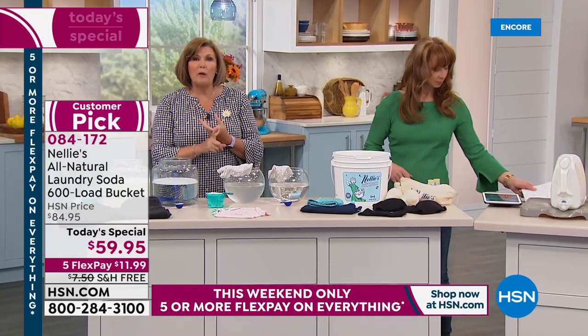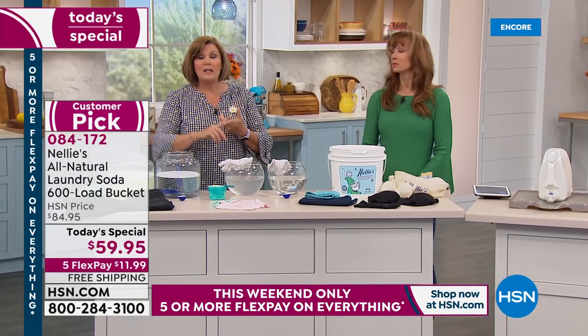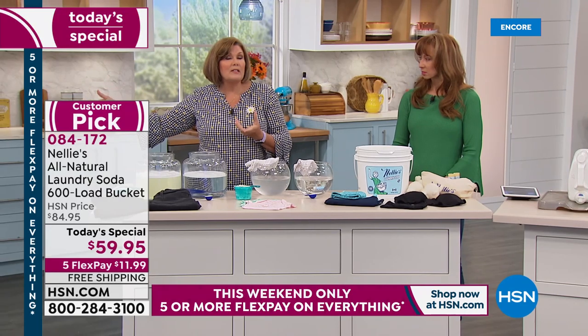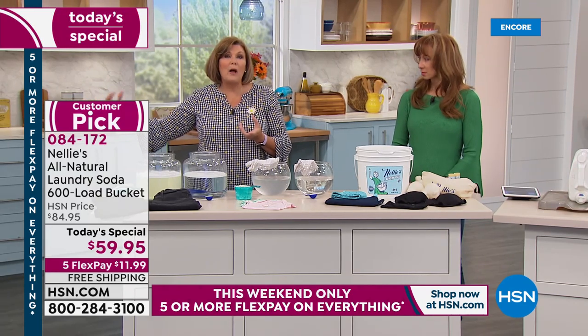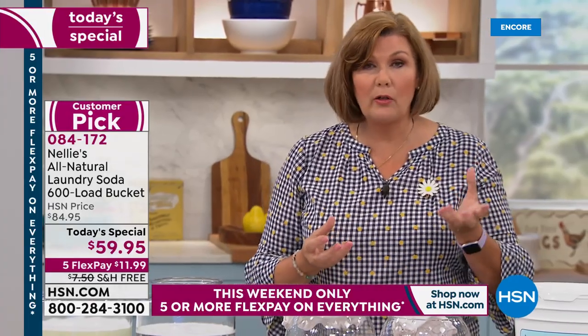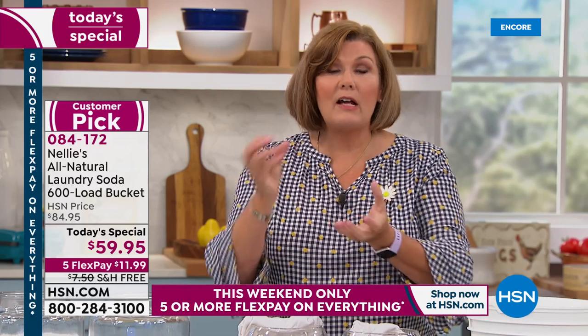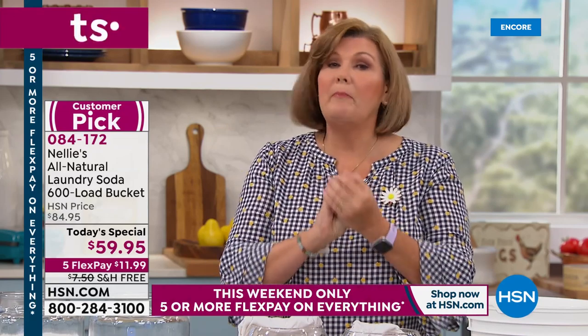Nellie's preserves the integrity of your colors, keeps your whites nice and white, and maintains the integrity of your fabrics. The feel and touch of your fabrics will stay softer — and that's without fabric softener, just using Nellie's. Because we start with sodium carbonate — it's like having a water softener. It preconditions the water, whether you have a septic system with well water or city water with chlorine.